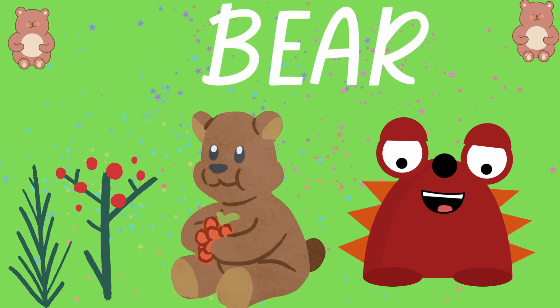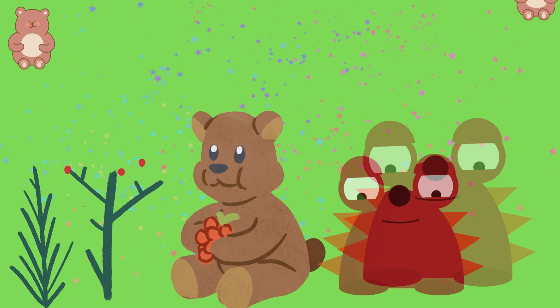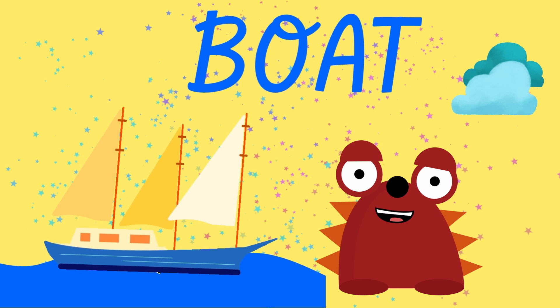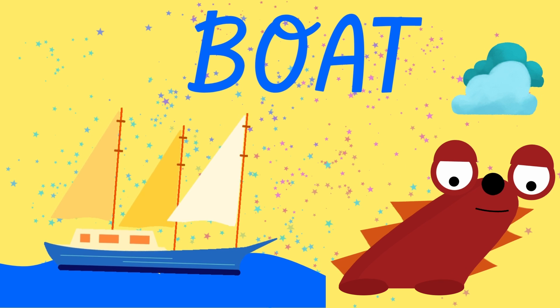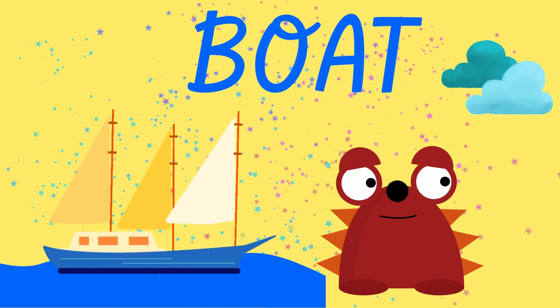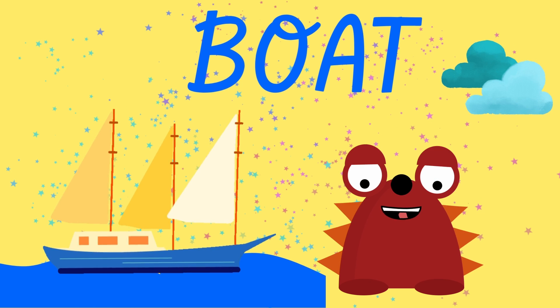Goodbye, bear. What is next? It has three sails — a white one, a yellow one and an orange one — and it sails in the ocean really, really fast or slow. With the help of the wind, it can go really, really fast. It is a boat. One more time.